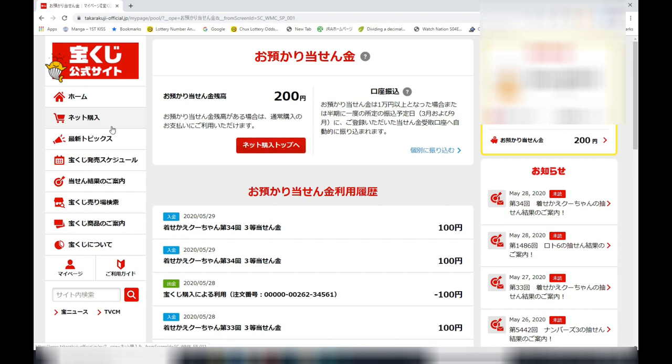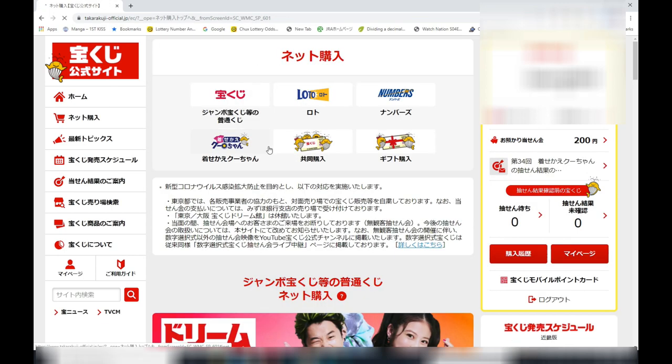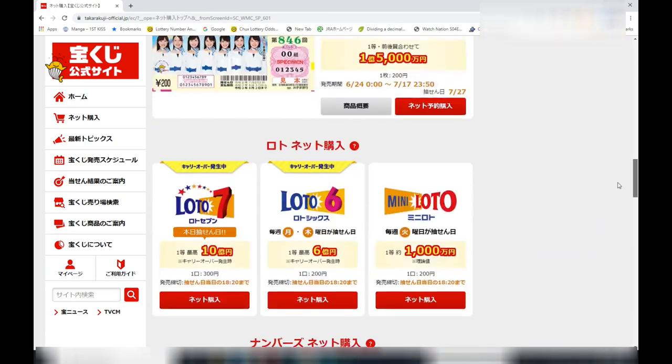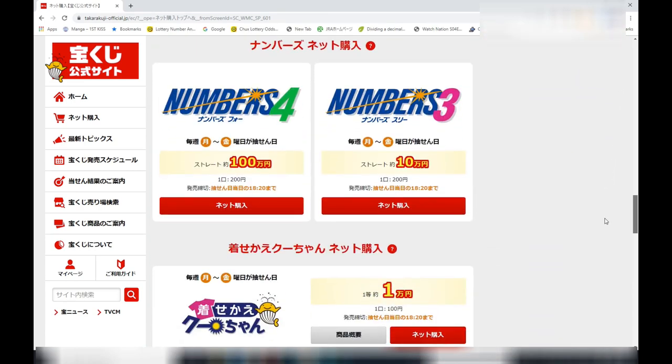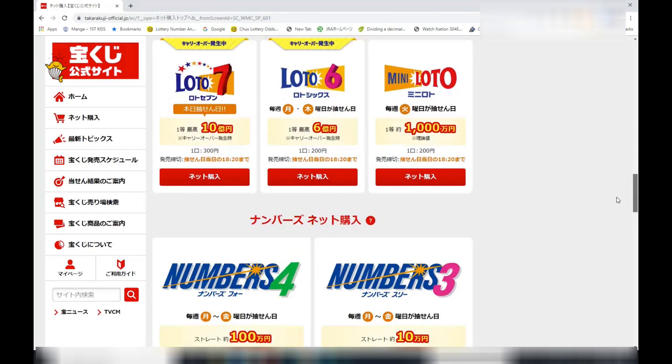My credit card won't be charged if I purchase within 200 yen. It is to your advantage to sign up to this Takodakuji point card system so that you can earn points and use the points for lottery purchases. Anyway, that's it for now. Thank you for watching and good luck. Bye.